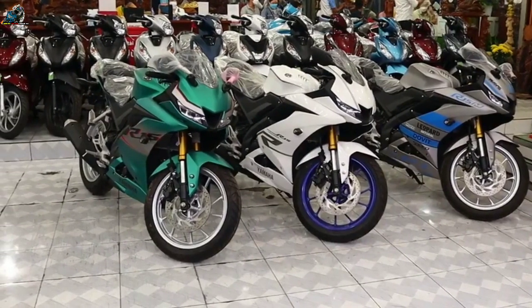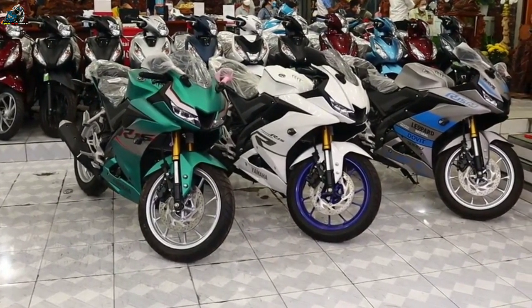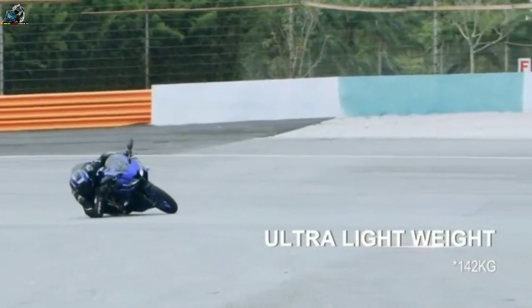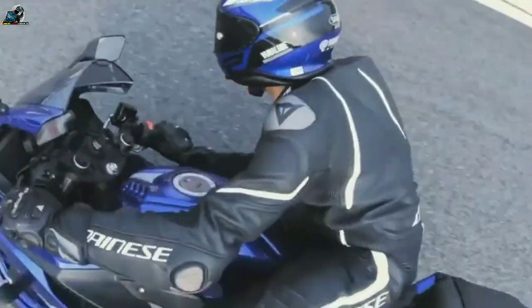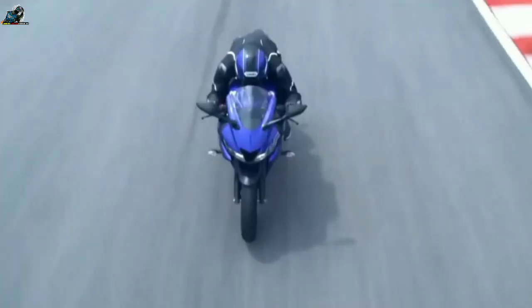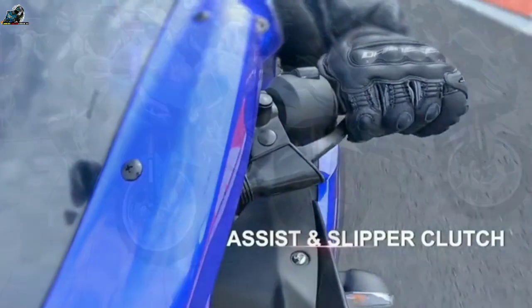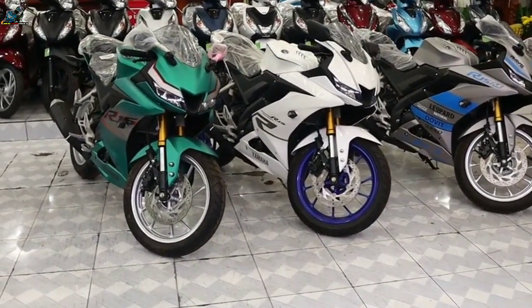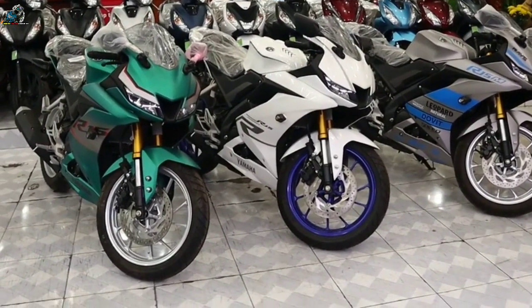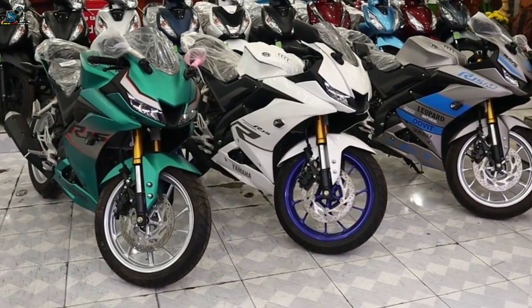Speaking about the new Yamaha R15, its design has been inspired by its elder sibling, the R6. Built to outperform every bike in the segment, the new R15 gets a huge list of new features, a more powerful engine, racing heart, and much more.